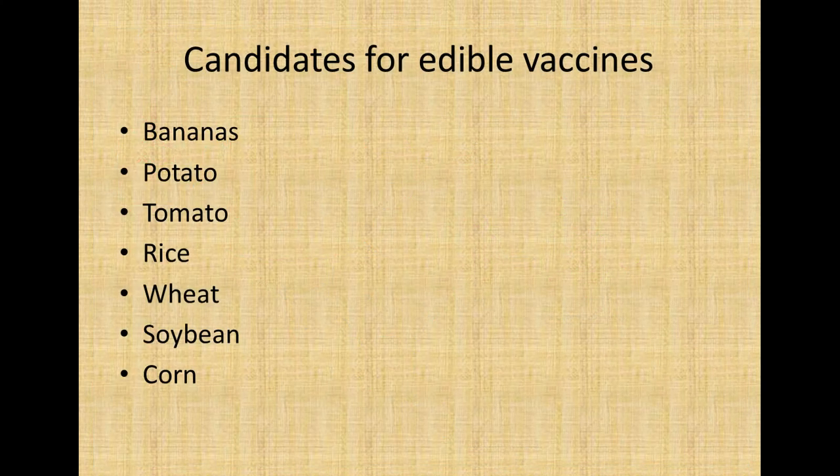What are the candidates for edible vaccines? We have learned about production strategies and mode of action. Now we need plants or edible crops that can serve as candidates for edible vaccines. These could be banana, potato, tomato, rice, wheat, soybean, corn, and others.